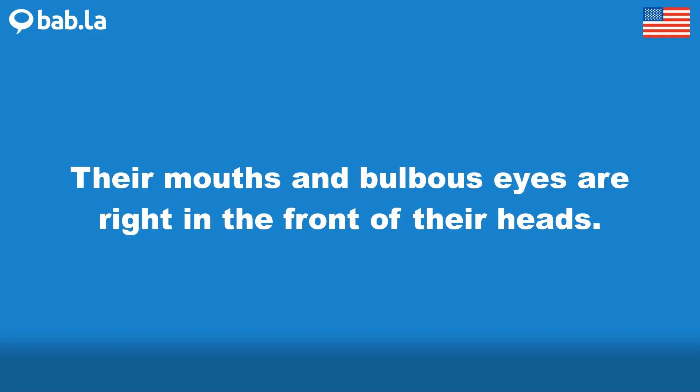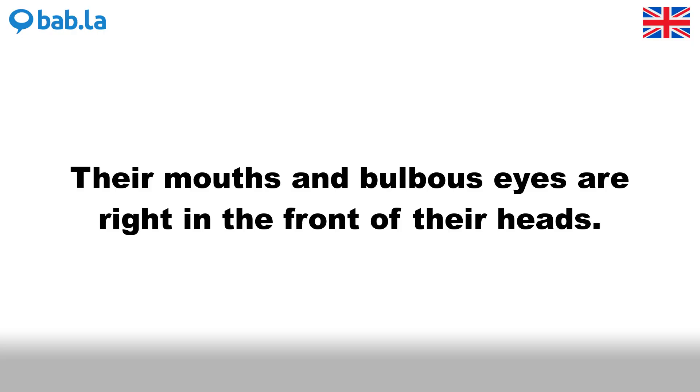Their mouths and bulbous eyes are right in the front of their heads.